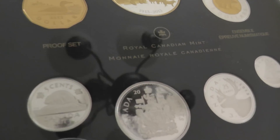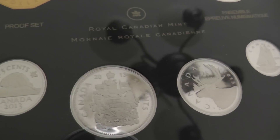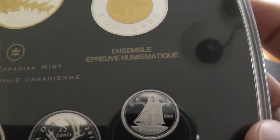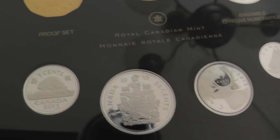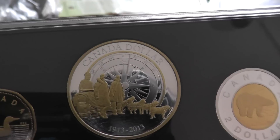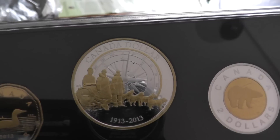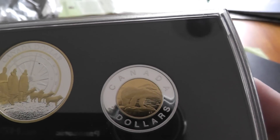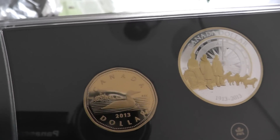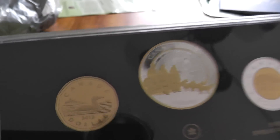Absolutely incredible. Seeing these coins in proof form is amazing. Absolutely beautiful. This is the RCM at their best. The Caribou Quarter, the Blue Schooner Dime — very nice to see these in 4-9 silver. Now, this is a 4-9 silver dollar commemorating the 100th anniversary of the Canadian Arctic exploration, and it's a gilded dollar. You get the bimetallic toonie. And the loonie is actually 4-9 silver and it's plated in gold. Gorgeous.